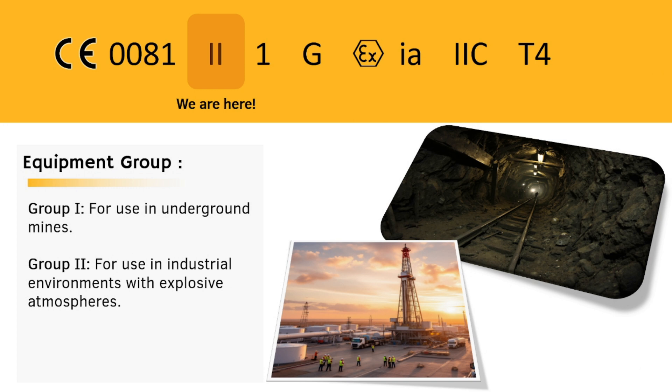Equipment Group 1 is for use in underground mines, where the risk of explosion is highest. Equipment Group 2 is for use in industrial environments, where the risk of explosion is lower. Think of it like a risk assessment — Group 1 is like a red flag, while Group 2 is like a yellow flag.